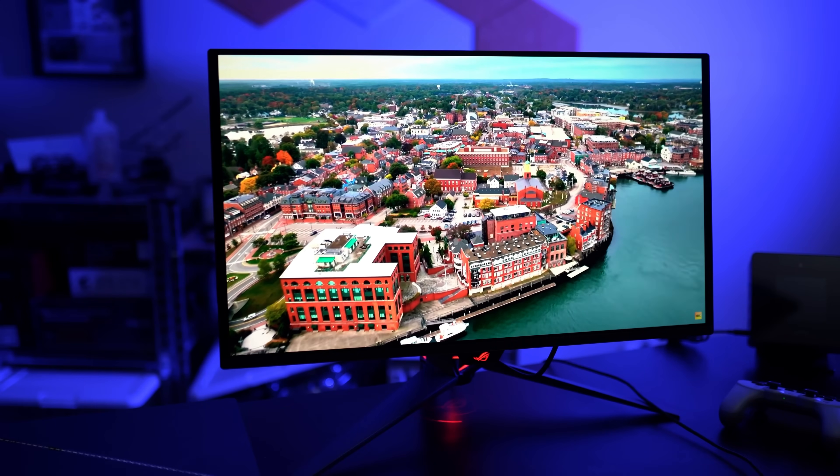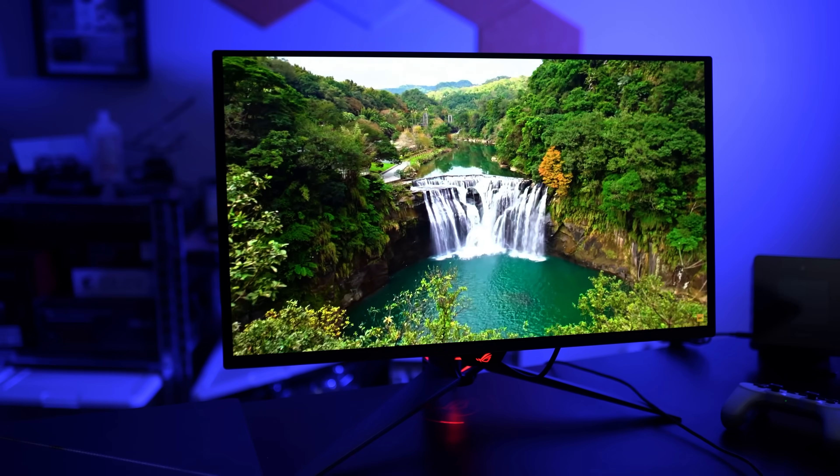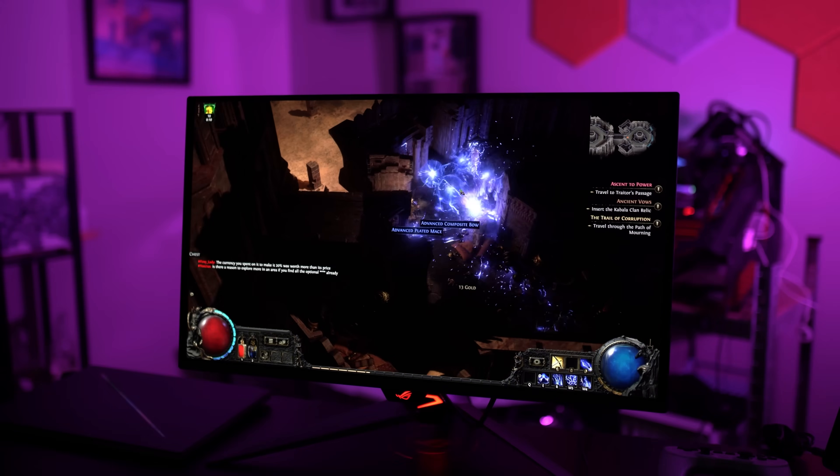It's a fourth-gen QDOLED panel, and based on some of my early impressions of the display, it has really exceptional brightness and color accuracy. We haven't done a full review yet — ASUS is still working on some firmware adjustments — but hopefully we'll have that for you soon.